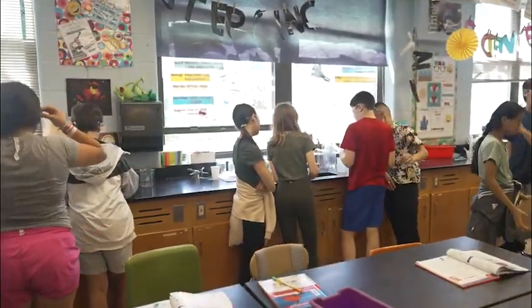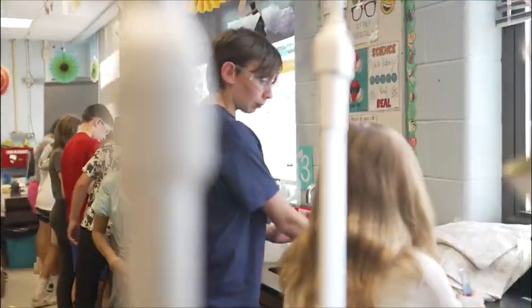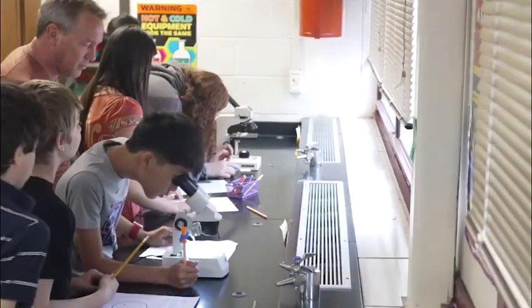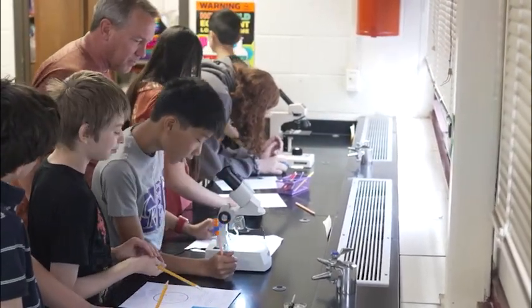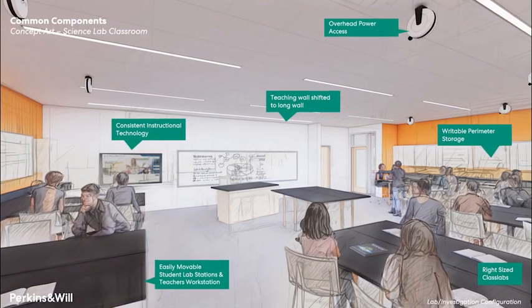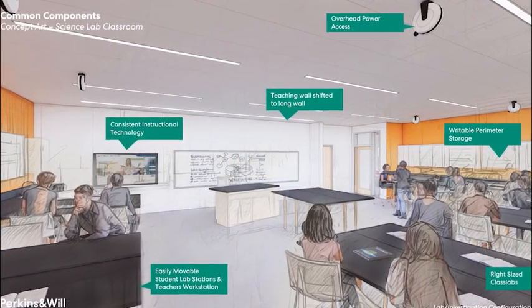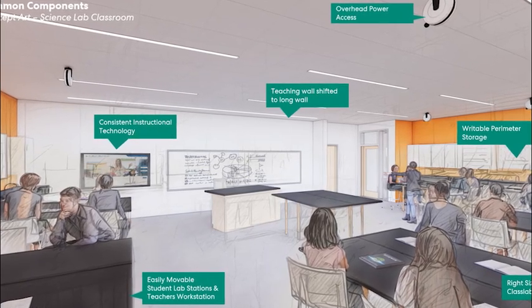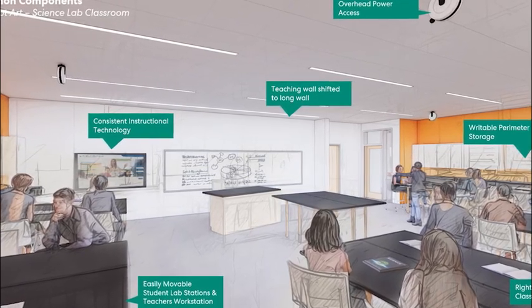With this in mind, in the proposed plans, the sinks in the science labs at Franklin, Monroe, and Edison middle schools would be updated with deep basins, and natural gas spigots would be added to each lab. Electrical outlets would be added to the perimeter of the classrooms, and ceiling-mounted cord reels to support flexible classroom furniture and lab layouts.